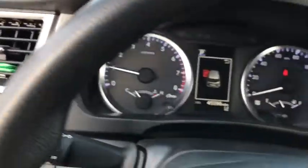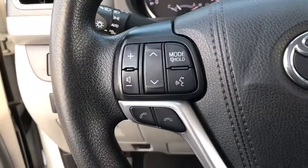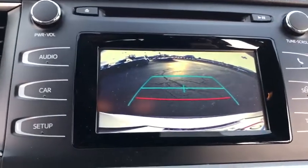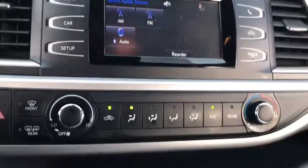Here are some of this vehicle's great options: keyless entry, backup camera, all-wheel drive, steering wheel audio controls, stability control, traction control, lane departure warning, anti-lock braking system, Bluetooth, power steering, adjustable steering wheel.